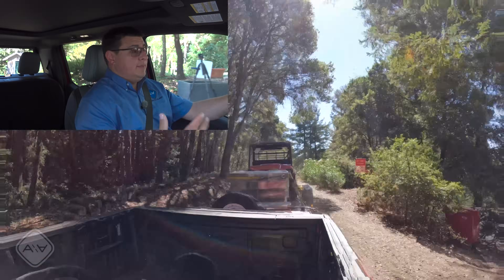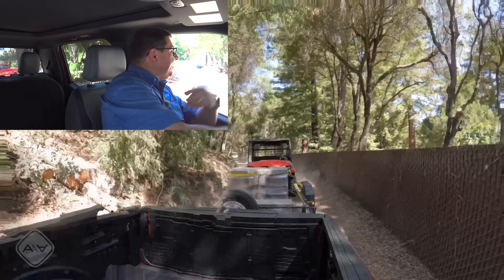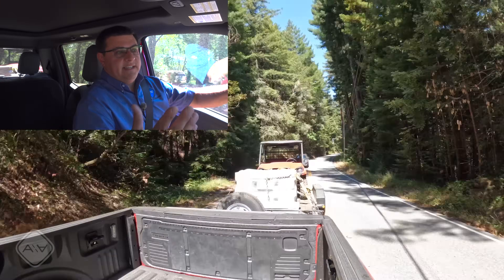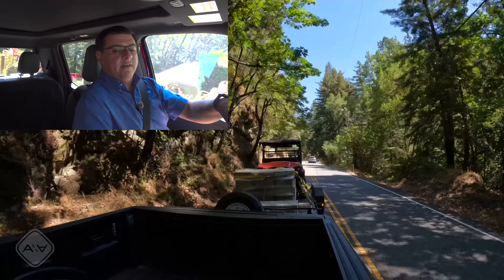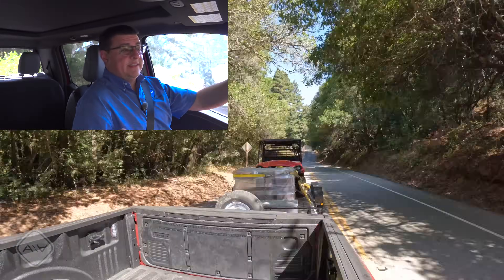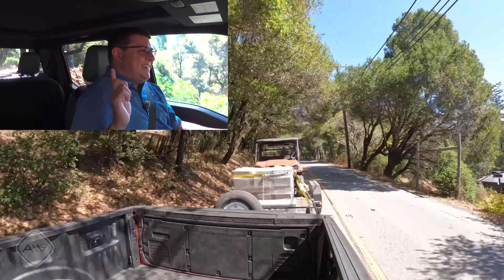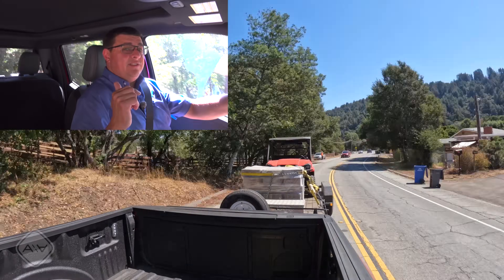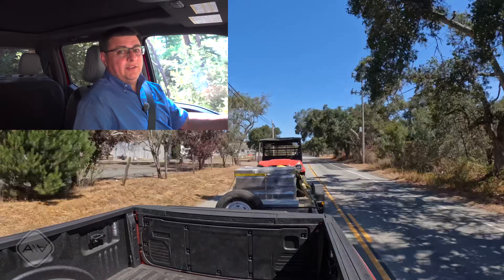I'm not saying the range loss in the Lightning will be insignificant — it's probably going to be more than 20% or so. I'm just saying this discussion needs to be framed appropriately. What I tend to see is people saying their truck gets 18 mpg at 80 mph but only drops to 16 mpg towing — but they were towing at 60 mph, not 80. Speed matters enormously. So in this test, we'll do four loops: driving each truck with the trailer, then empty at the same speeds over the same roads, then compare the numbers.